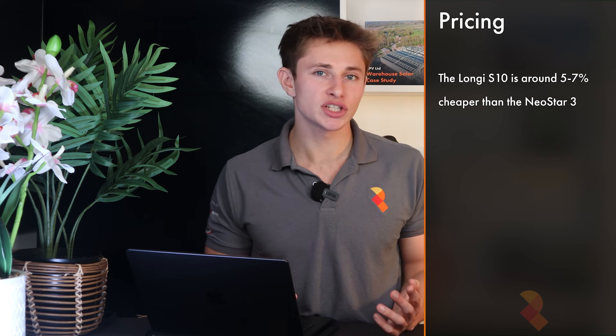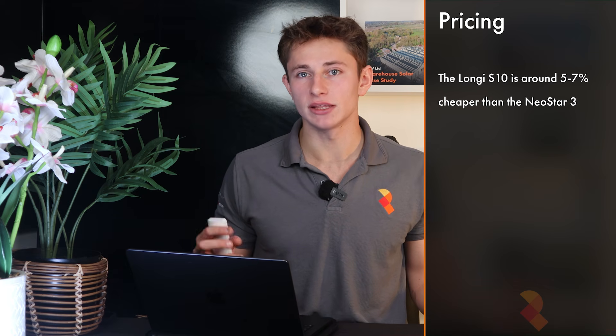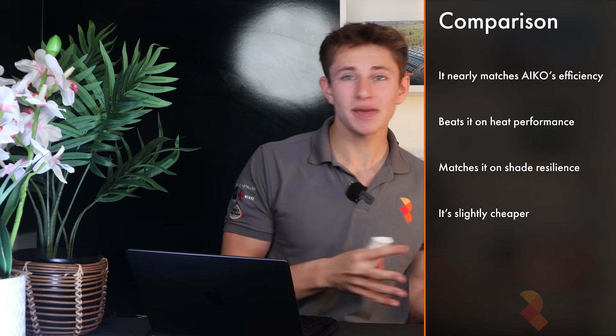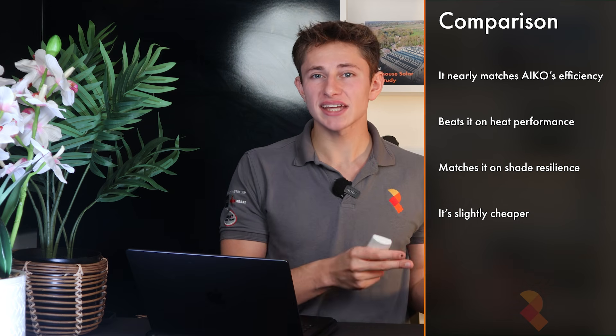Overall, the Longi S10 has arrived as a serious challenger. On paper, it's the first proper competitor for Eiko, which has pretty much dominated the market for the past two years with more advanced technology. It nearly matches Eiko's efficiency, beats it on heat performance, matches it on shade resilience, and it's slightly cheaper. Both the Longi S10 and the Eiko Neostar 3 are great choices if you want a pure all-black aesthetic and absolute top-tier technology. The Urena is a good value option and a smart choice for commercial or ground-mounted systems that can take advantage of the bifacial gain.